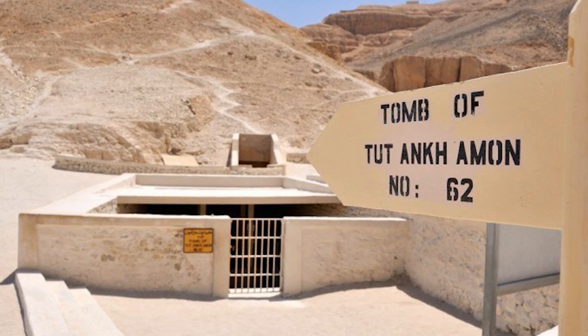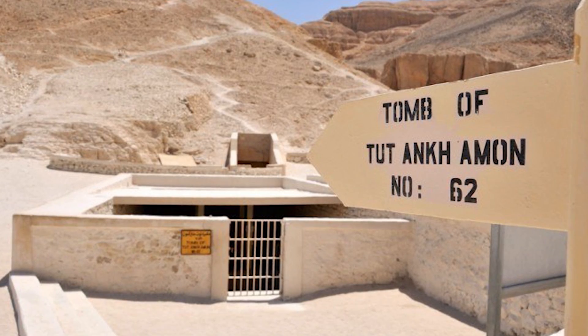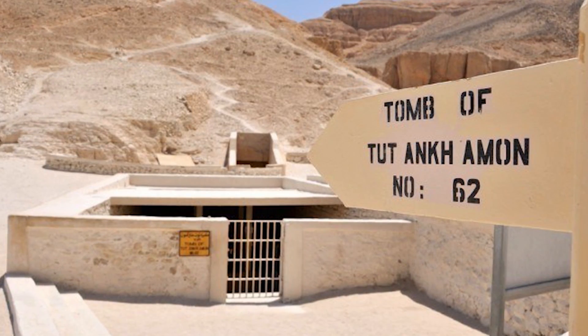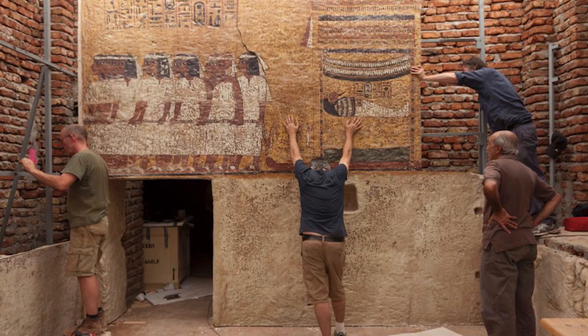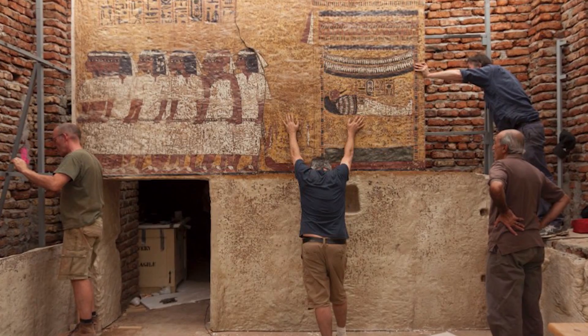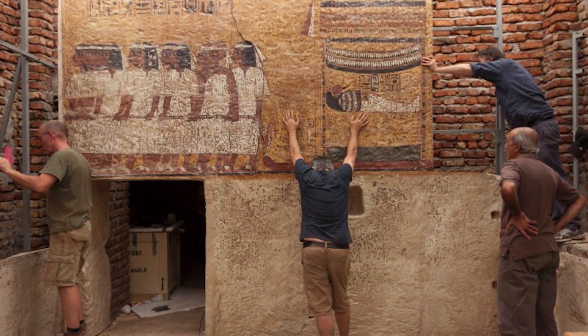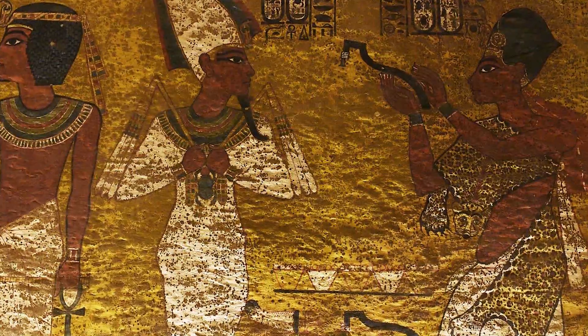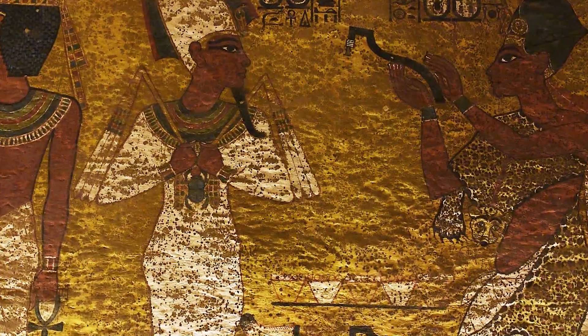Researchers at the Polytechnic University of Turin plan to scan the tomb again with state-of-the-art radar scanners in order to see through 32 feet of solid rock and possibly find a hidden chamber or two. This is actually the 13th group of people who have attempted to do so, and they believe they will also be the last group by making sure they scan with 99% accuracy.